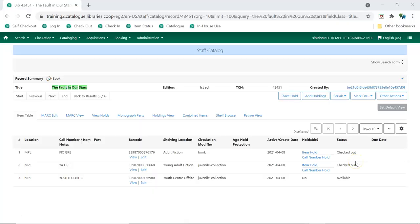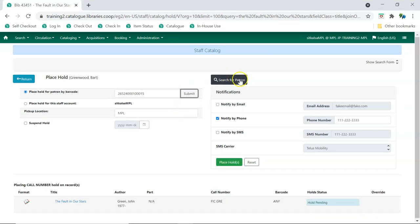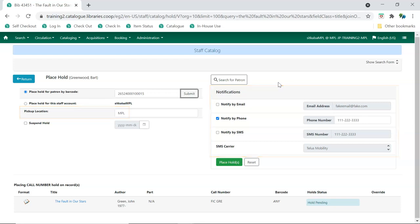To place a call number hold, click the Call Number Hold link in the Holdable column on the Item Table tab. Enter the patron's barcode and click Submit, or use the patron search to find them. Edit the patron's pickup location and hold notification method as necessary, then click Place Hold.